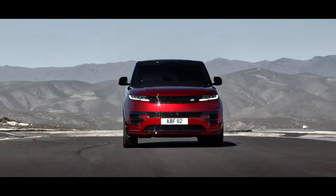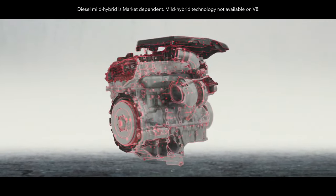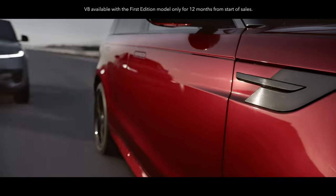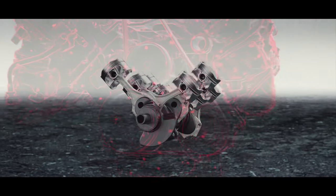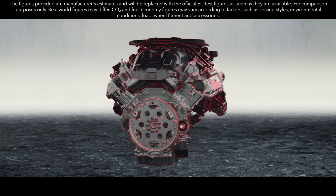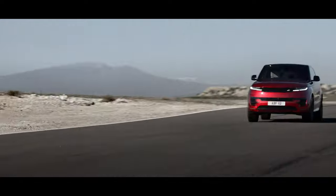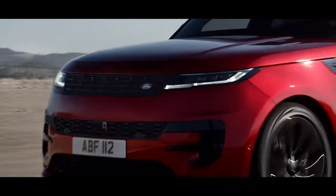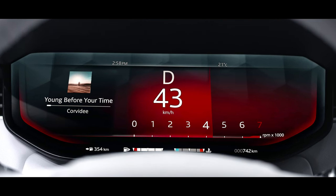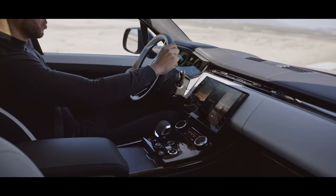A choice of efficiency-enhancing 48-volt mild hybrid MHEV six-cylinder Ingenium engines are available. The new 530 PS 4.4-litre V8 twin-turbo engine delivers 750 Nm of torque and a characterful V8 soundtrack, powering this performance SUV from 0 to 100 km/h in 4.5 seconds, or 0 to 60 mph in 4.3 seconds with Dynamic Launch engaged.